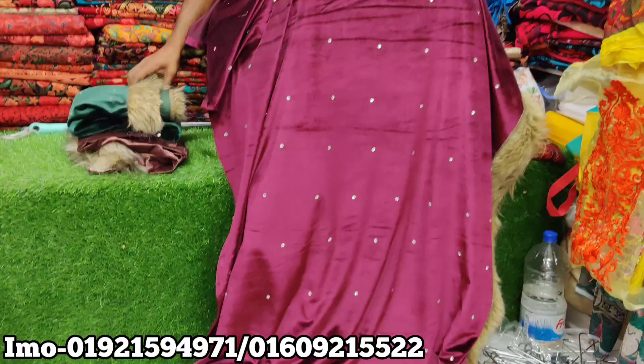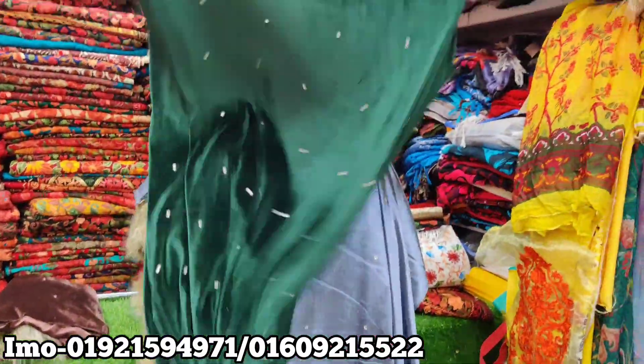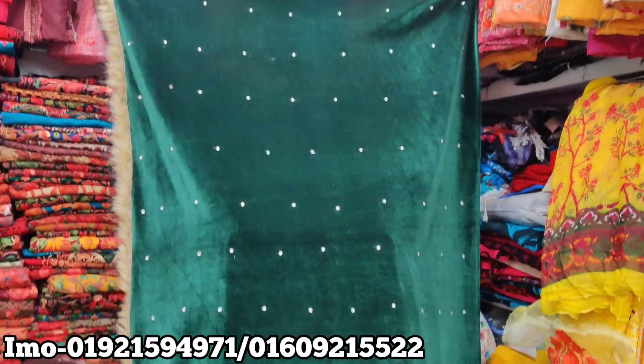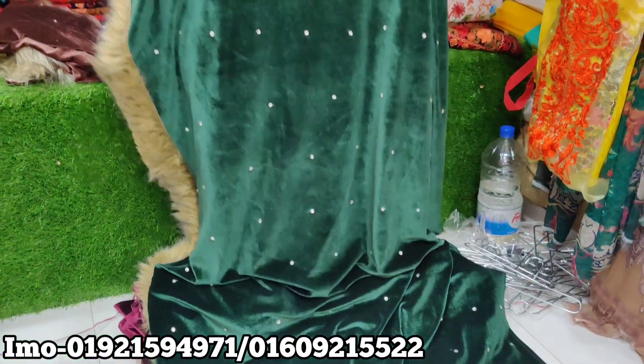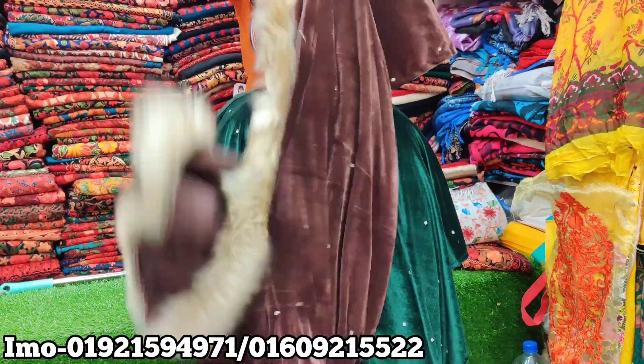This is a green color, and this is a coffee color. This is a green color, and this is a yellow color.